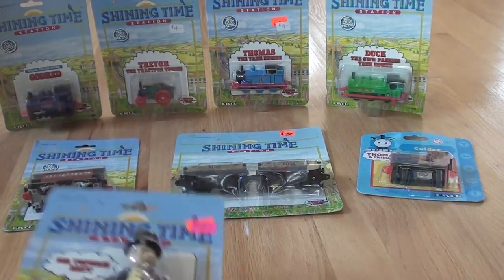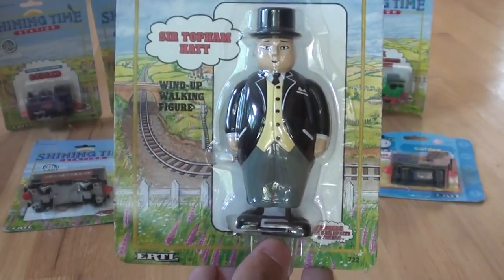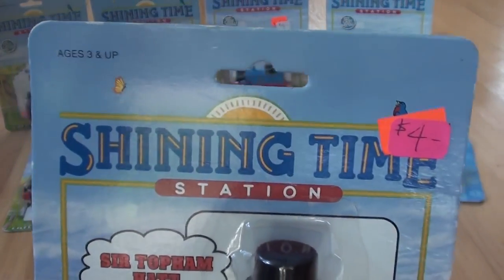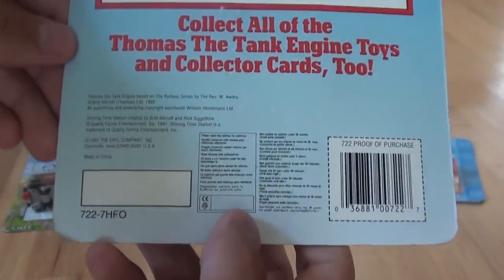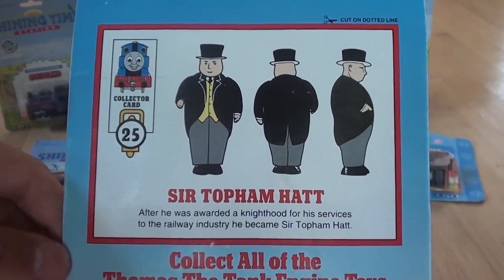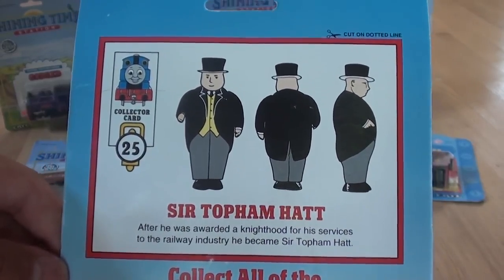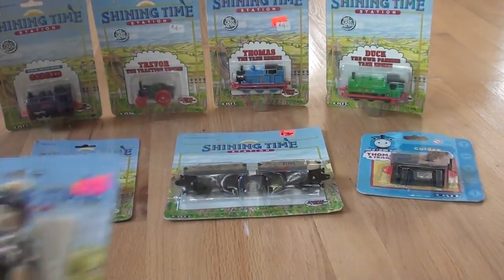And finally for this video, a wind-up walking figure: Sir Topham Hatt. After he was awarded a knighthood for his services to the railway industry, he became Sir Topham Hatt. On a 1992 card.